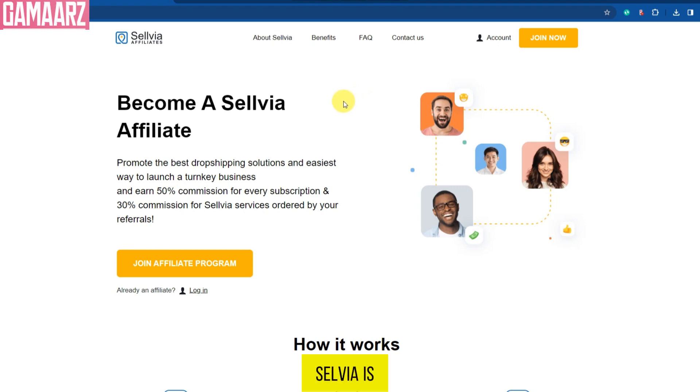Sellvia is a powerful tool for e-commerce entrepreneurs looking to start or scale their businesses. Its extensive features and vast product catalog make it a valuable asset for online store owners. While it may not be without its imperfections, it certainly simplifies the dropshipping process and offers an excellent foundation for success.